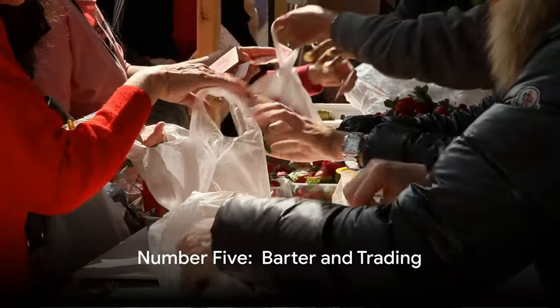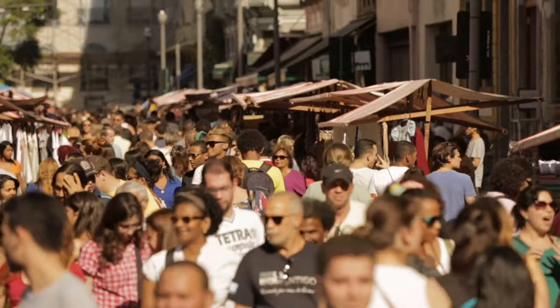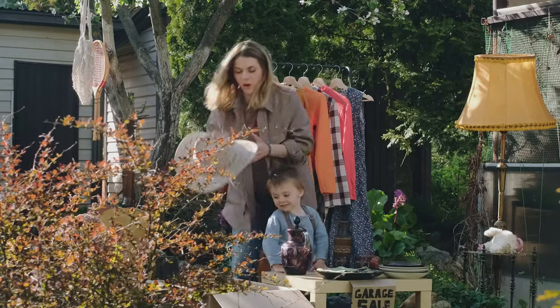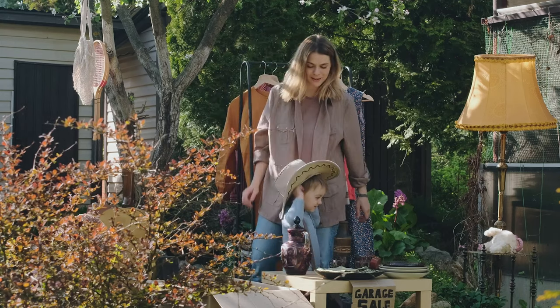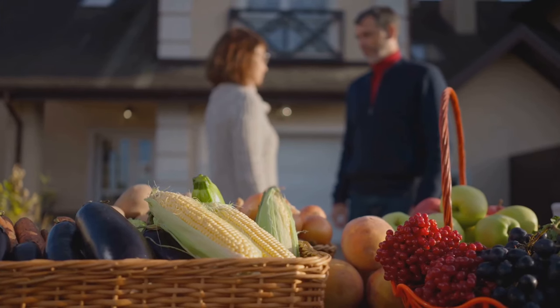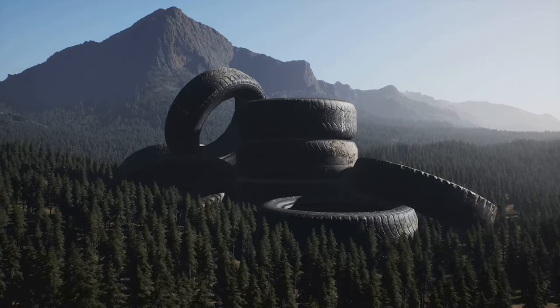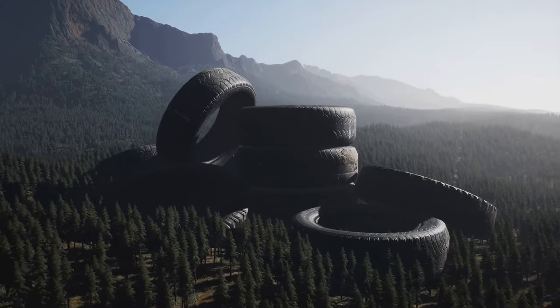More than halfway through at number five, we find barter and trading. Trade what you have for what you need — whether it's a car for a tractor or a dozen eggs for a berry pie. Rural people tend to keep track of what others might have or need. Back and forth it goes, and it's not just a way of life in rural settings, it's also a way to save.